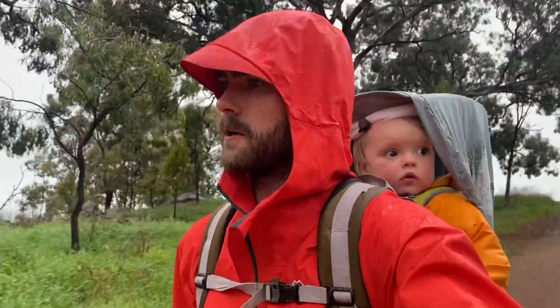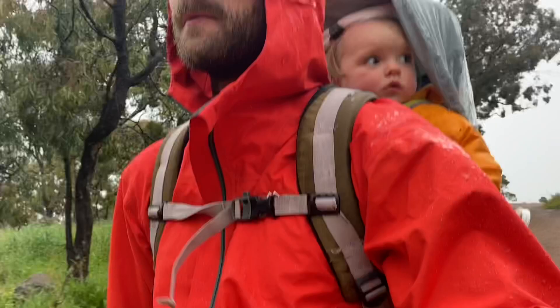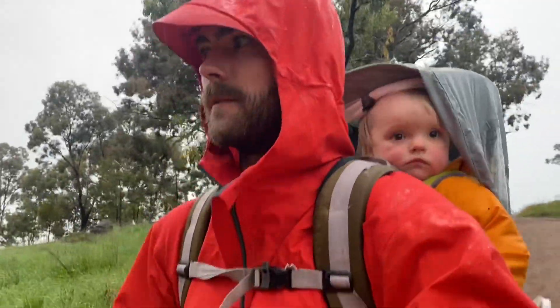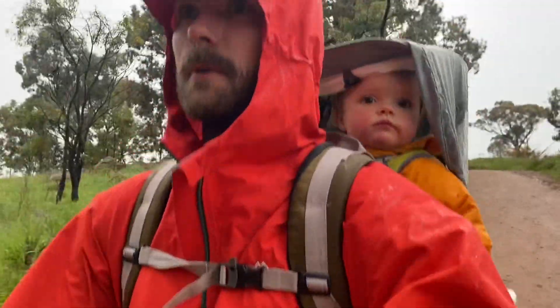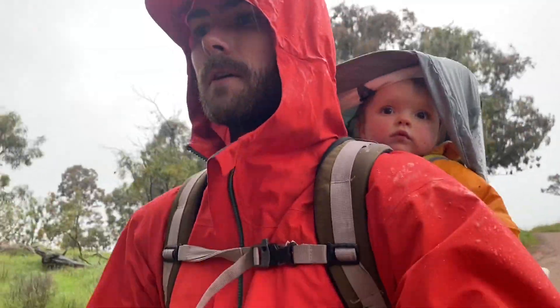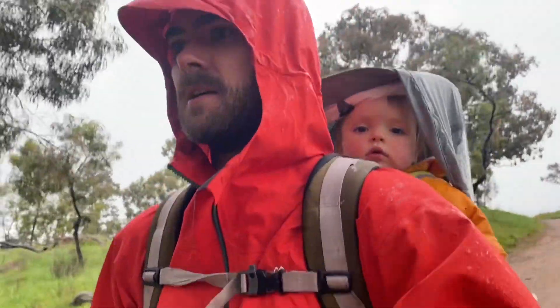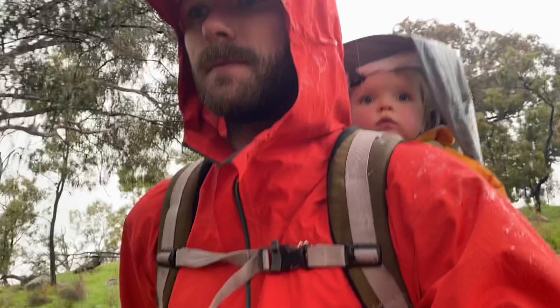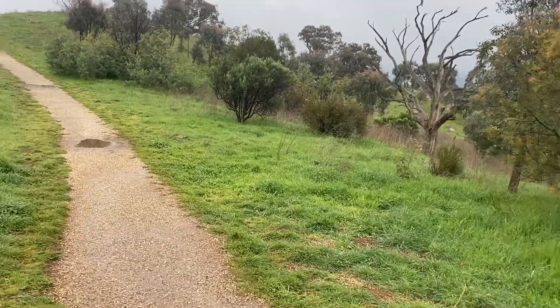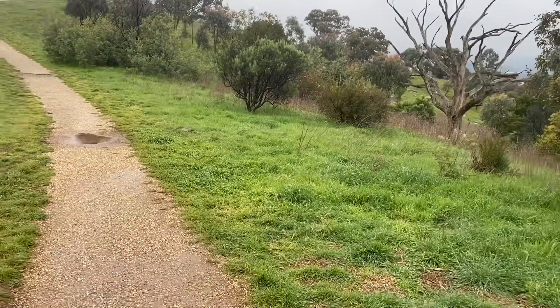One of the nice things about walking in the rain is that you don't see any people — we haven't seen anyone this entire walk, and this is normally a very popular walking spot, as you can see by how much work they've put into the tracks, including tarmac on the main route up Mount Painter. I always encourage people to get out no matter the weather. There's even a pair of blue wrens in the bush over here — they were just singing.